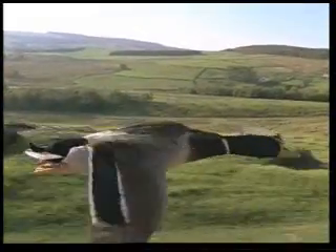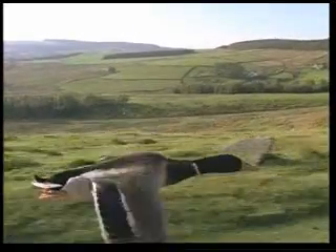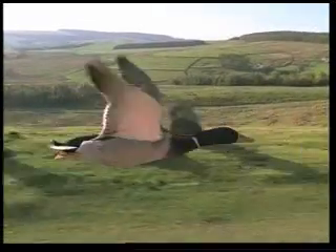Birds' feathers and wing shapes are aerodynamically quite perfect. Even though this duck flies at speeds approaching 70 kilometers an hour, it looks as if it is just gliding slowly through the air, thanks to its perfect aerodynamic structure.